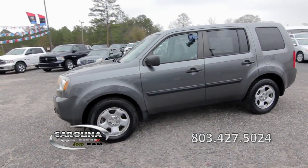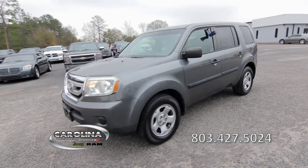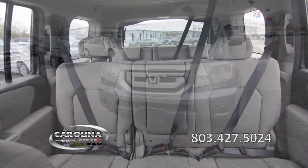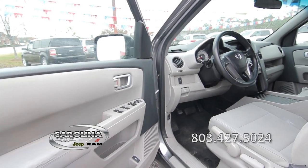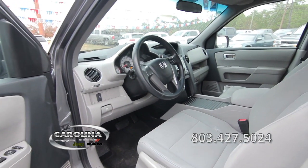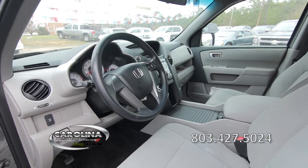Features include remote keyless entry, power door mirrors, third-row seating, power windows, power door locks, a nice sound system, a center console, and much more.